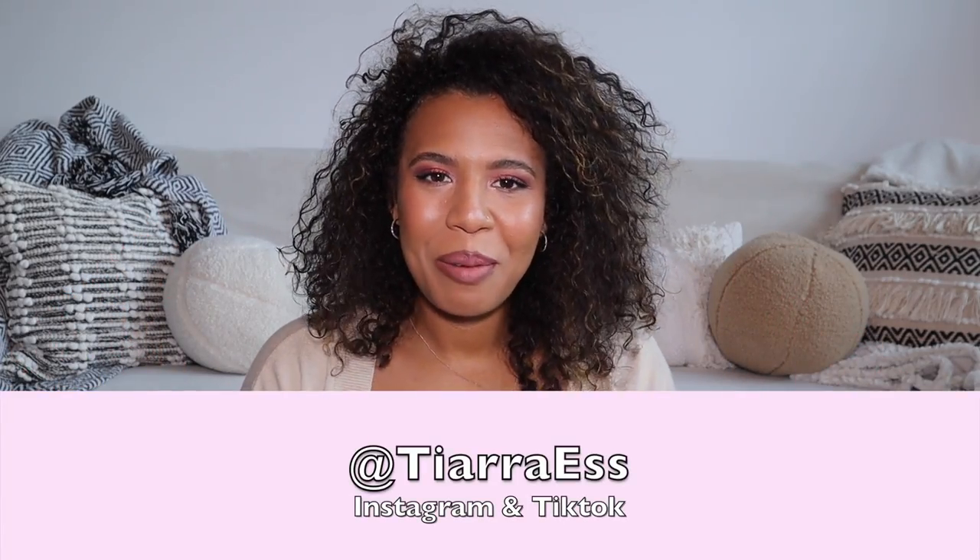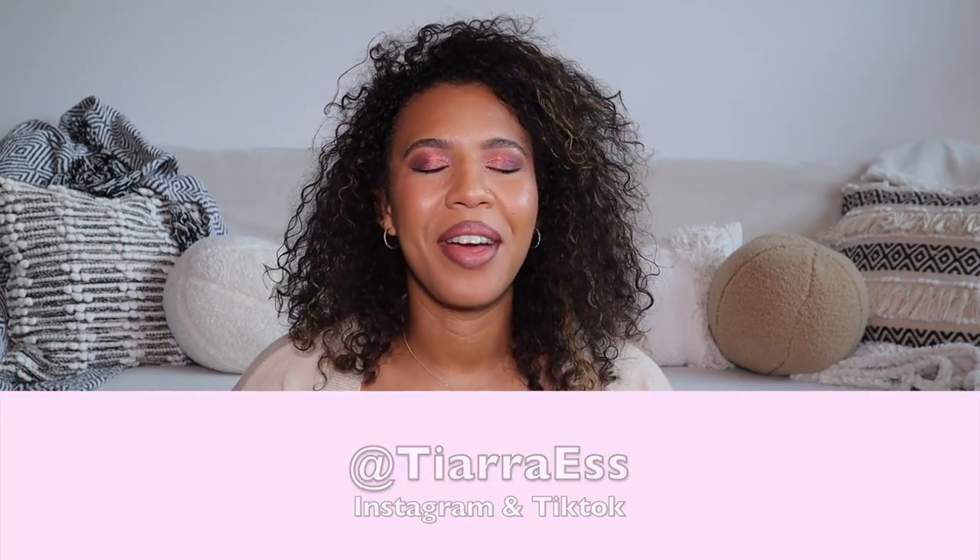Hey guys, welcome back to my channel. My name is Tiara and I'm back with another video. Today I have a collective haul for you guys. I'm going to go through things I got for my birthday, things I got from Amazon, things I got from Target, something from Z Gallery, and a few pink things because pink is one of my favorite colors.